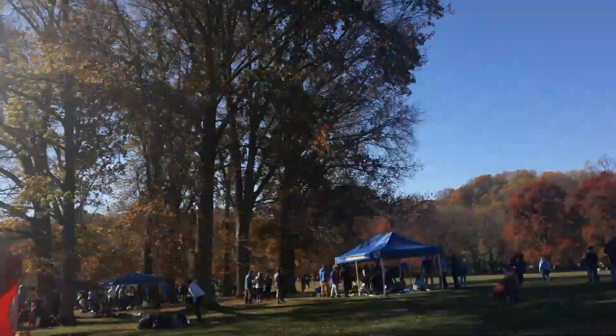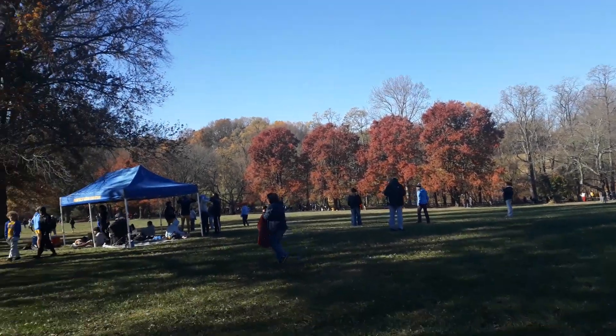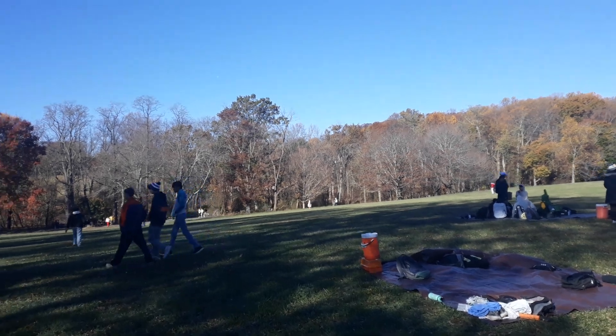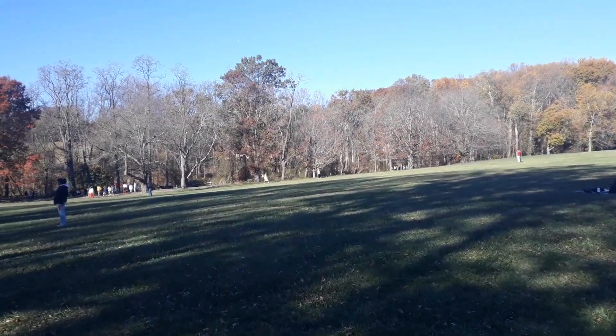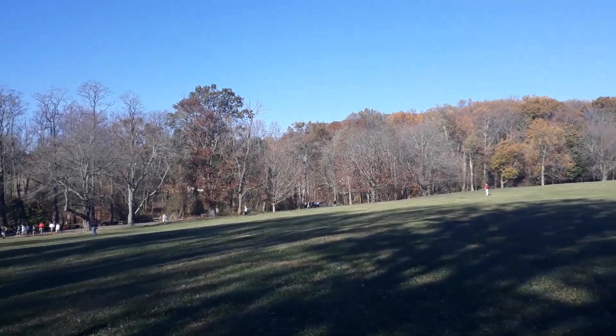Tom's River buses are here for shuttle. It's a big park. Everyone's getting warmed up.